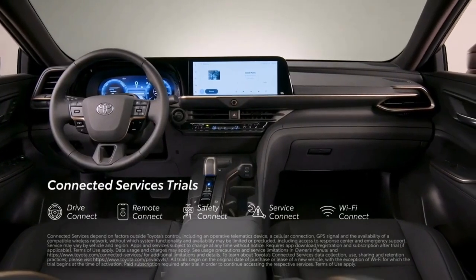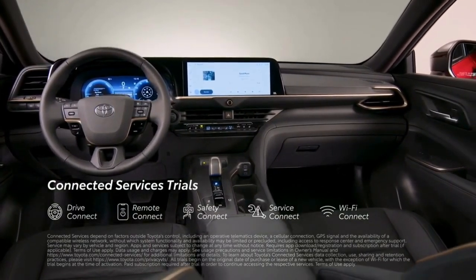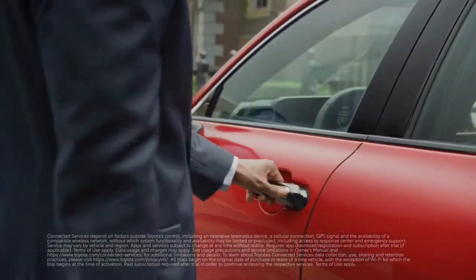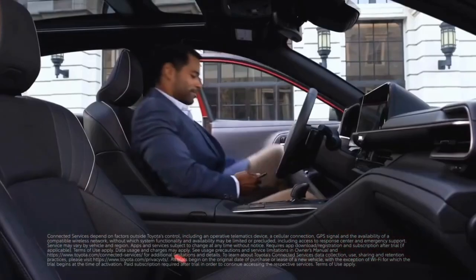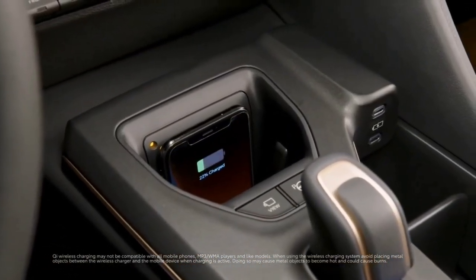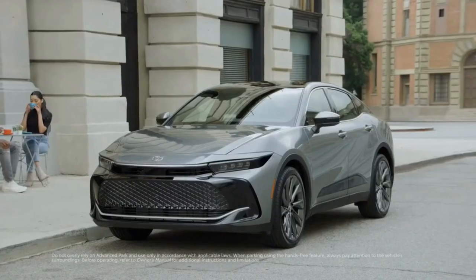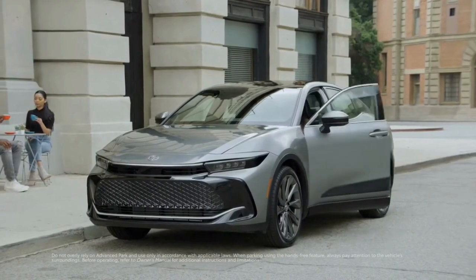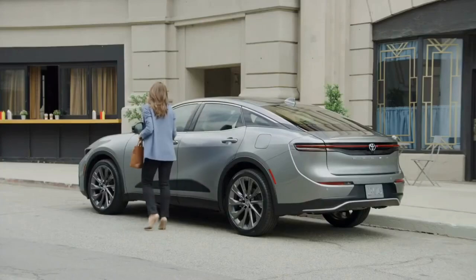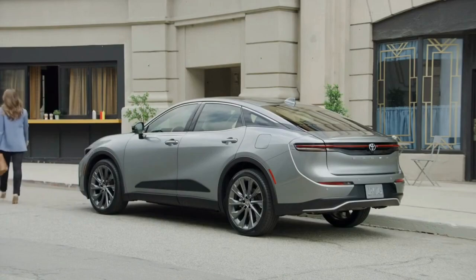Crown's got connections too, with trials to Toyota's line of advanced connected services, including a digital key function as part of an active remote connect trial or subscription that provides Toyota app users with the same functionality of a key fob in a smartphone. And speaking of smartphones, Crown of course comes standard with Qi wireless charging capability. This convenience tech doesn't stop inside either, with an available advanced park system that can make parking a cinch.